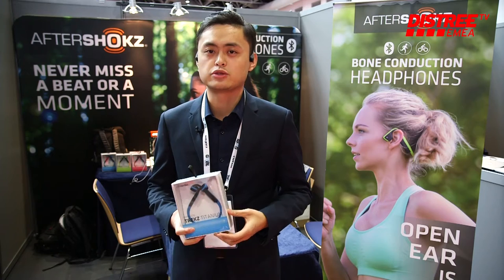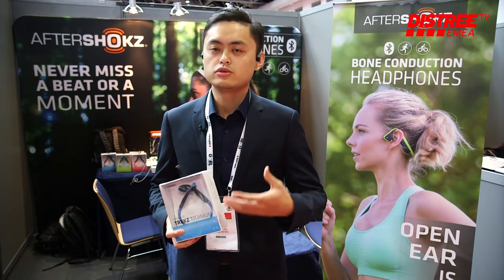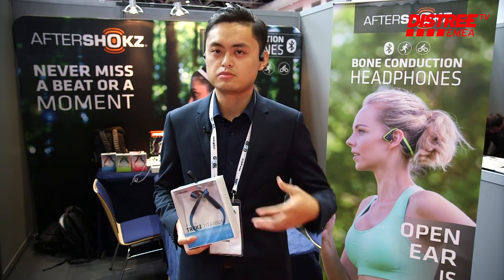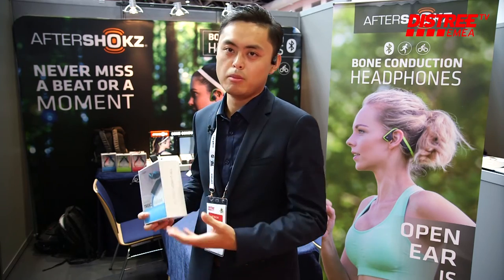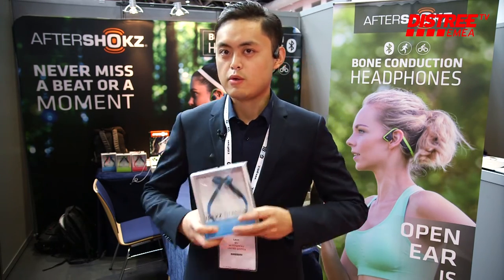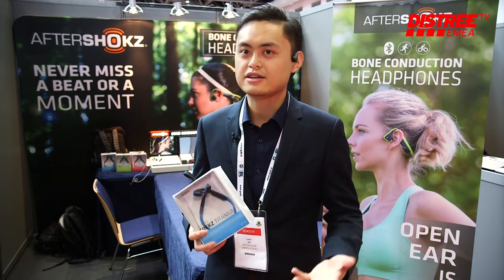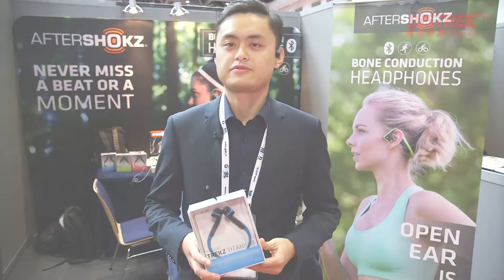It's a different way to do your sport. We also want to make sure you don't miss any movement or any beats. So we use bone conduction technology to produce this headphone.